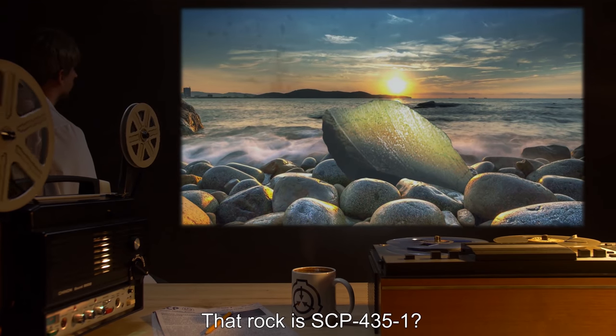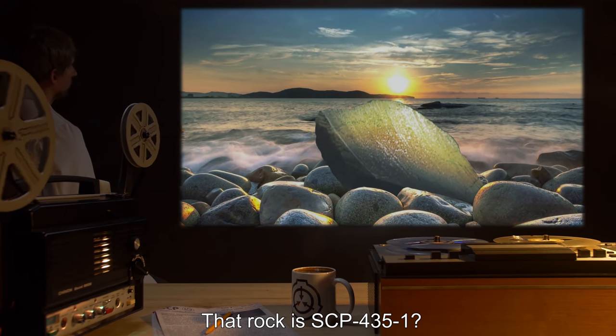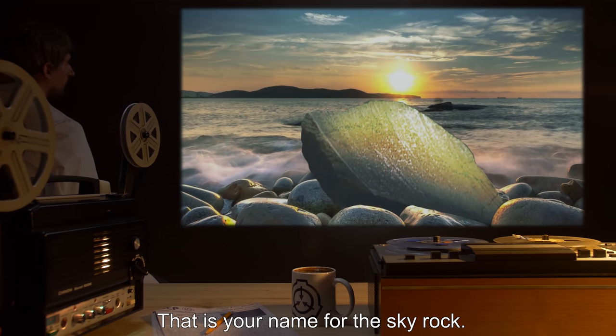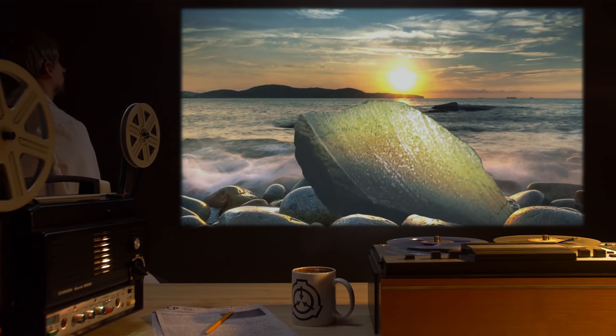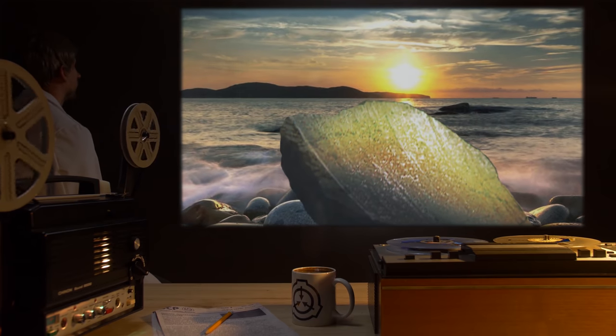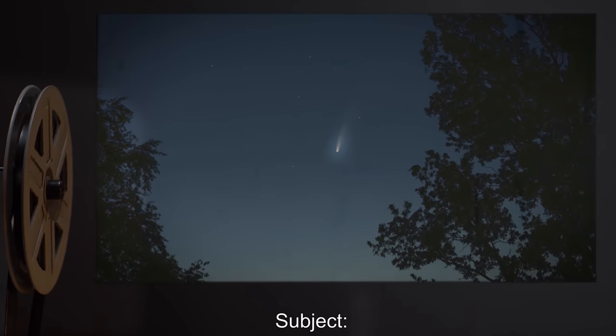Dr. Richards: That rock is SCP-435-1. Subject: That is your name for the sky rock. Dr. Richards: Yes, it is. How did it end up — Subject: Long after the brothers fought, the dark one's rock fell from the sky.